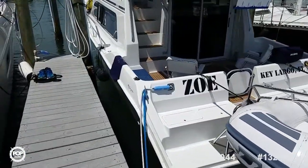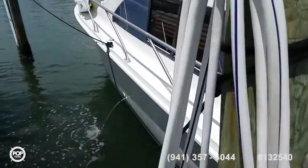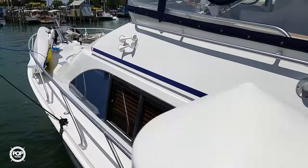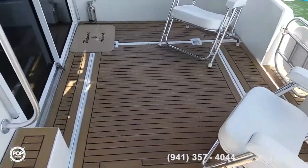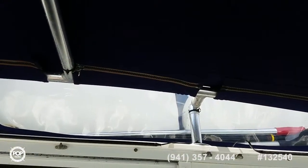Let's take a step aboard and check out the layout. Got the AC cranking right there — you can see the water cooling it. Plenty of grab rails, really nice shade canopy over the rear deck space. Got cool LED lighting for those relaxing times.